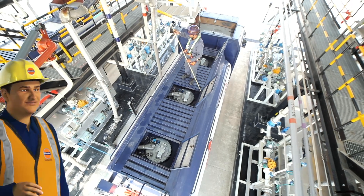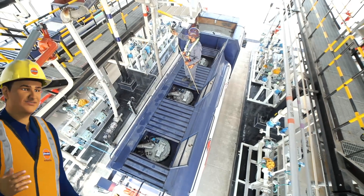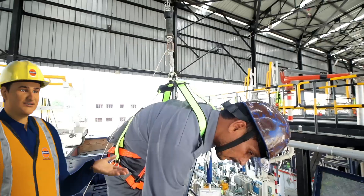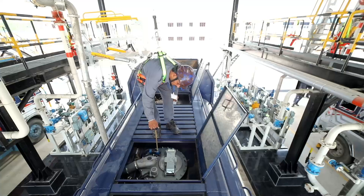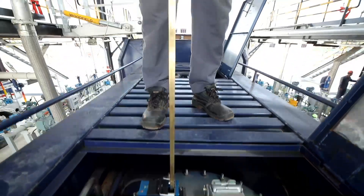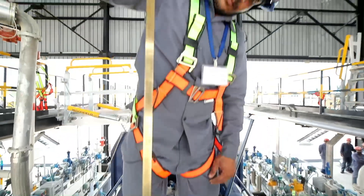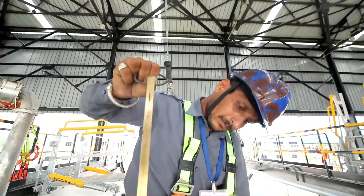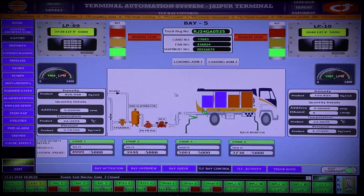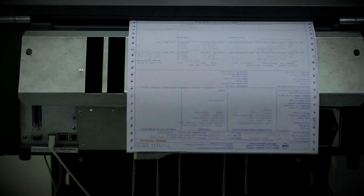Once the loading is completed, quantity verification is done by the tank truck crew with the help of a dip rod after wearing full body safety harness. This additional check over the system-driven automated filling process ensures zero gaps in the quantity of the product. Once all processes of loading are done, the invoice is generated and printed automatically.